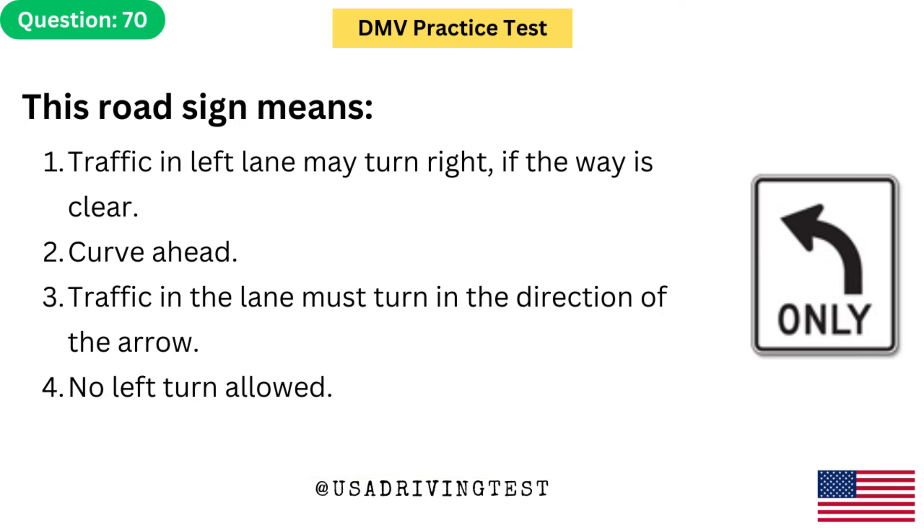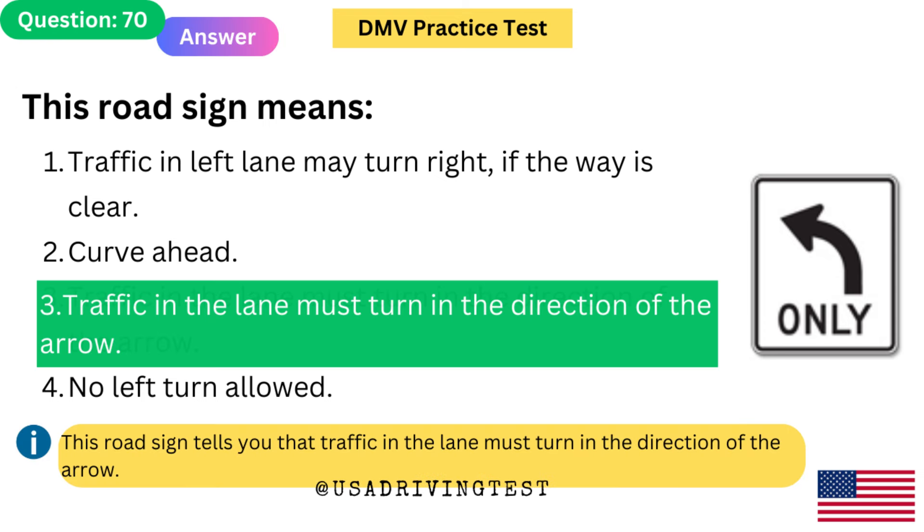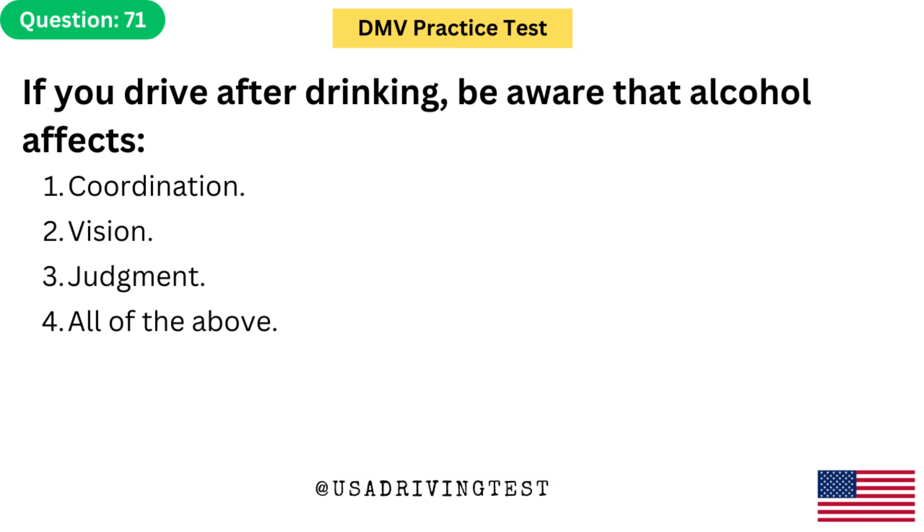This road sign means: 1. Traffic in left lane may turn right if the way is clear. 2. Curve ahead. 3. Traffic in the lane must turn in the direction of the arrow. 4. No left turn allowed. The answer is 3: Traffic in the lane must turn in the direction of the arrow. This road sign tells you that traffic in the lane must turn in the direction of the arrow.